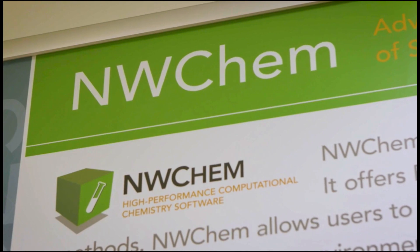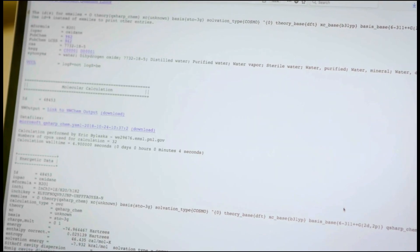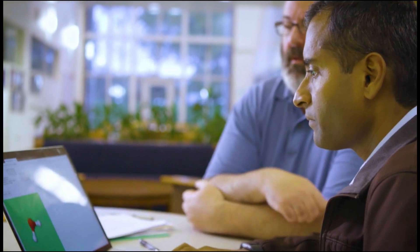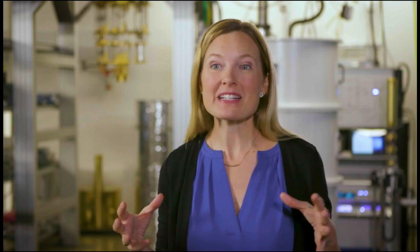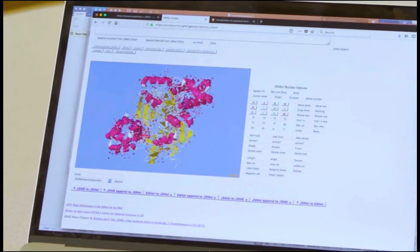NWChem is the flagship Department of Energy computational chemistry code that's being used to analyze molecular electronic structures in various forms in both chemistry and material science. The Microsoft Quantum Development Kit Chemistry Library brings together the power of NWChem and the power of the Q# programming language for simulating chemistry problems.